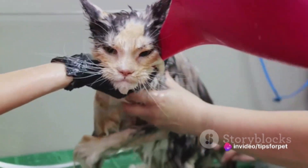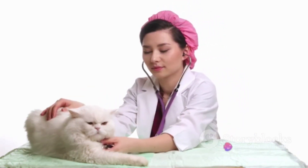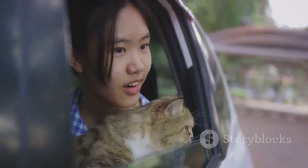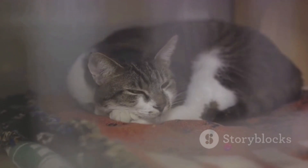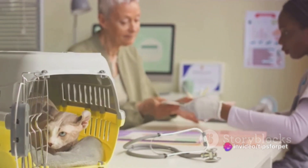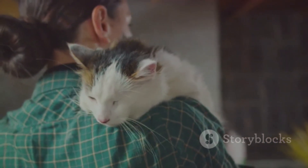The familiar smells give your cat a sense of security and comfort, making the carrier feel like a safe haven rather than a trap. Calming sprays are designed to mimic natural feline pheromones and can significantly reduce stress and anxiety in cats — spray a little inside the carrier about half an hour before you plan to leave. It's also a good idea to take your cat on short non-vet car rides; over time, these rides help your cat associate the carrier and car with positive experiences. Start with short distances and gradually increase the length of the rides.